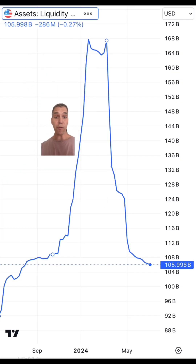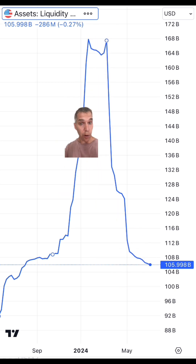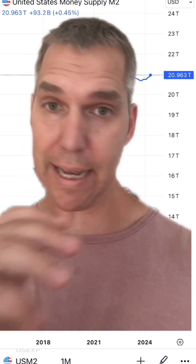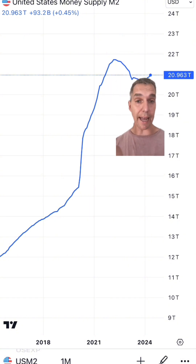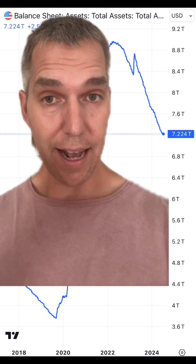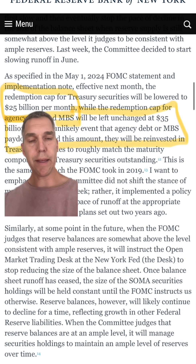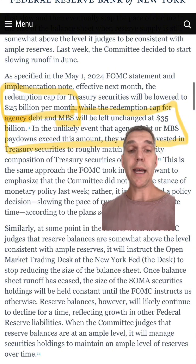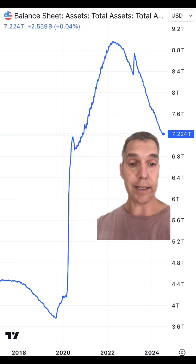Remember how I scared you about BTFP before? Well, look how it dropped from $168 billion at its peak to $105 billion. So it looks like the lower inflation is actually being shown with banks no longer receiving so much emergency funding. And the money supply that was massively overprinted from 2018 to 2021 has dropped quite a bit — by over $1.5 trillion — and has stayed flat. The Federal Reserve has been on a hack-and-slash mission to reduce its balance sheet, and it's been working. They've dropped their balance sheet from about $9.1 trillion in 2022 to $7.22 trillion.